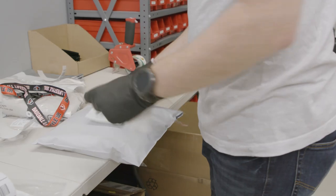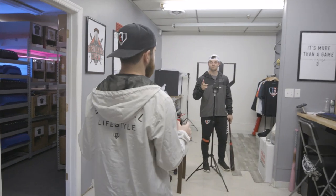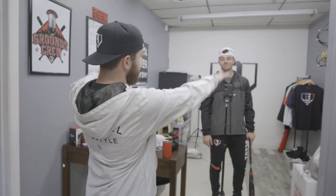He's got his workstation here, and then I'll take you guys through a bit of our content section. This is the other Josh — he handles all of our content creation, TikTok creation, YouTube creation. As you can see, he's making a TikTok right now. This is where the magic happens.